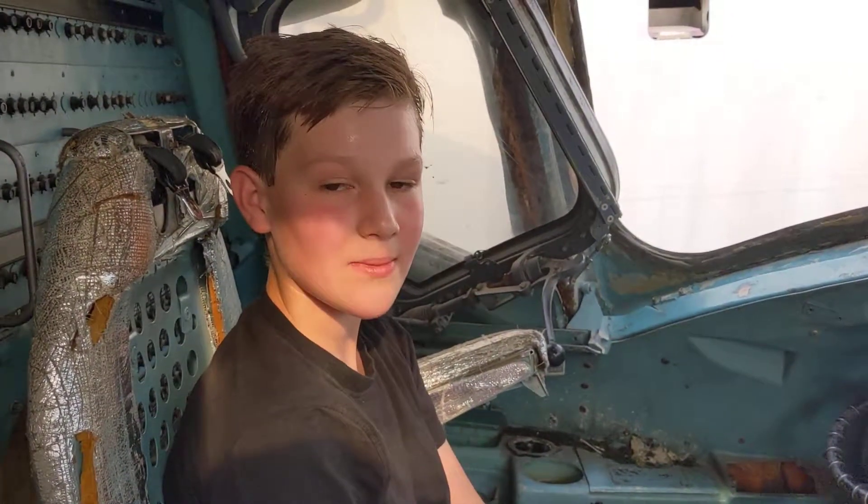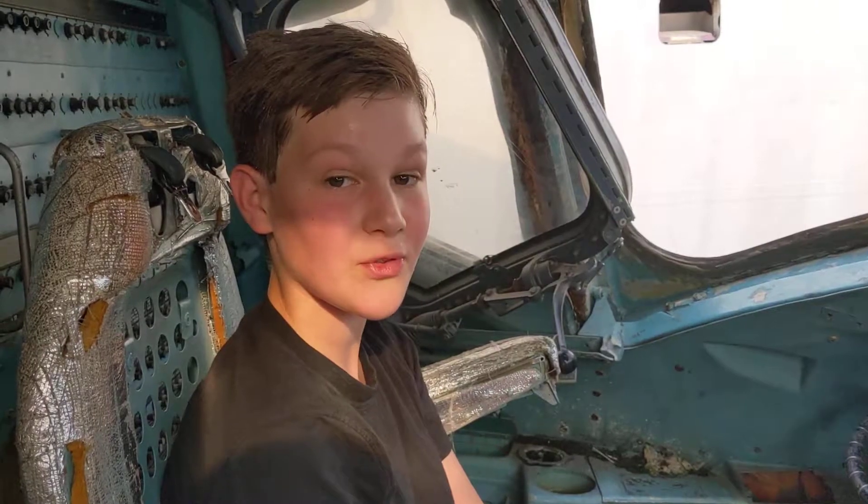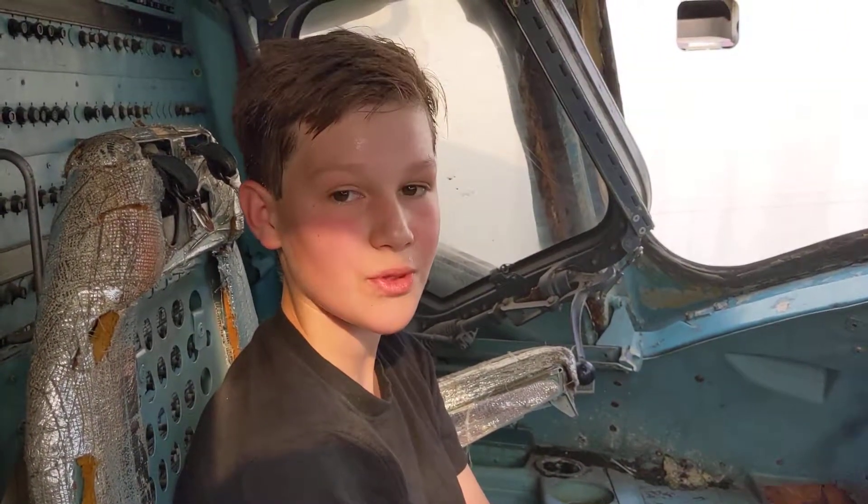Hi Youtubers! I'm in the MD-80 decommissioned aircraft for the first time and I'm going to walk you through it as I walk through the aircraft.